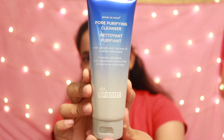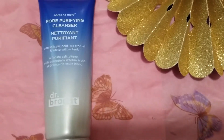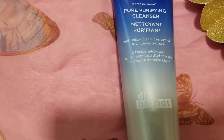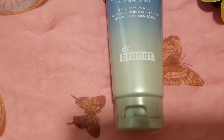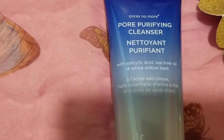The first beauty I see is the Pore Purifying Cleanser with Salicylic Acid, Tea Tree Oil, and White Willow Bark, and this is from the brand Dr. Brand. The price on this beauty is $36. It's a non-drying pore refining cleanser that removes makeup, residue, and dead skin while helping to banish sebum. Skin feels fresh and mattified without any drying sensation.